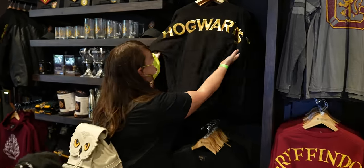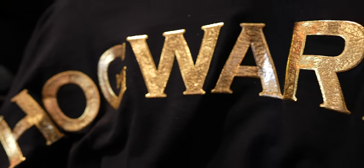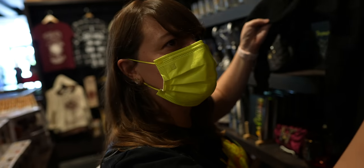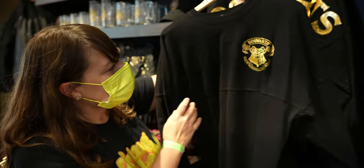Oh no, look at this — that is awesome! How freaking cool is this? It just caught my eye, glimmering over here — I needed to see it up close. I'm shocked they don't sell this at Universal.